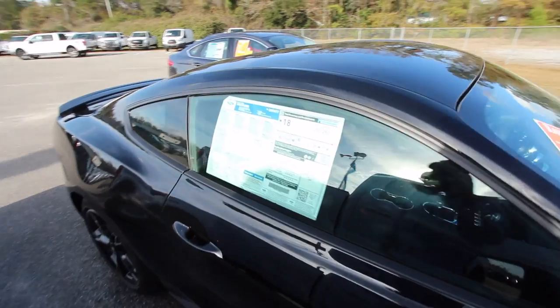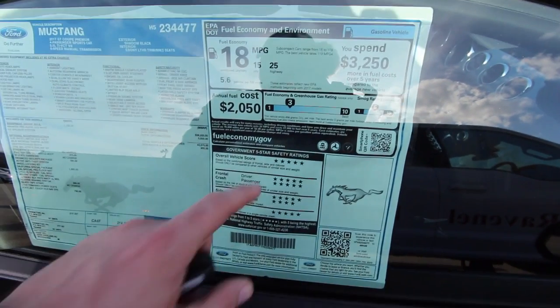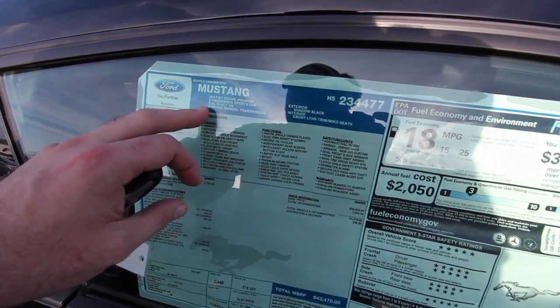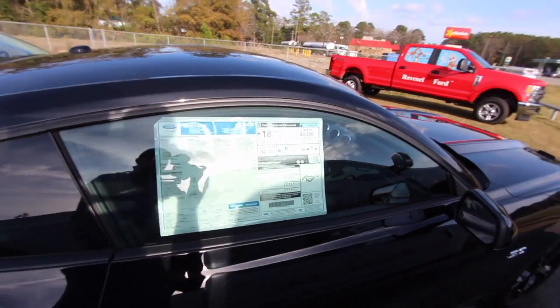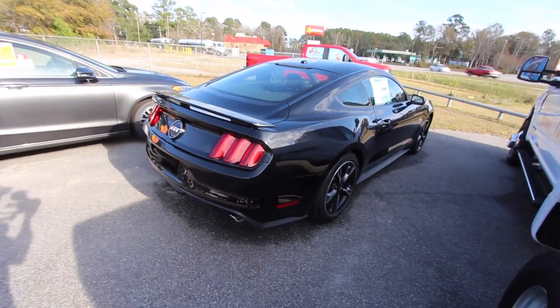This one has a 5.0 and still gets 25 MPG on the highway, 15 in the city, for a combined average of 18. It has five-star safety ratings from the IIHS — the Insurance Institute for Highway Safety. The exterior is Shadow Black with ebony leather — this is nice, slick coming down the road at night.